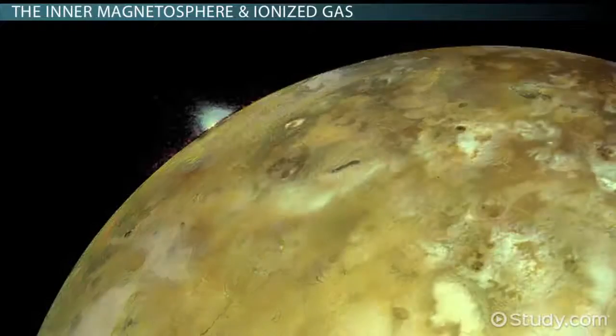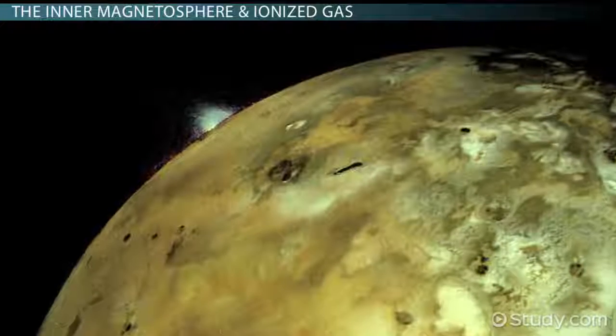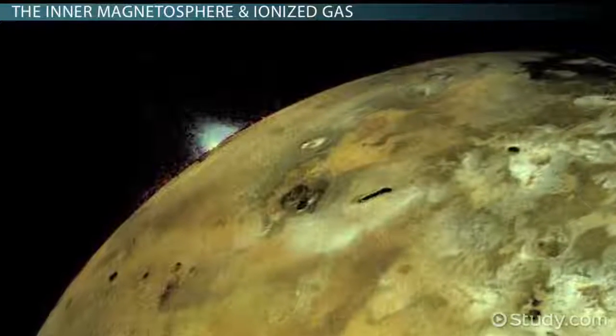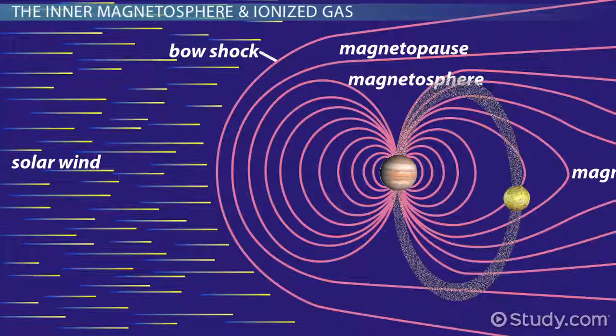For instance, Jupiter's moon Io is volcanically active. The volcanic eruptions emit a lot of gas, and this gas — composed of oxygen, sodium, potassium, and sulfur — escapes into space. It is then zapped and ionized by solar radiation and trapped in Jupiter's magnetosphere. The same kind of thing happens on Saturn's moon Titan, except it's nitrogen gas that becomes trapped in Saturn's magnetosphere.